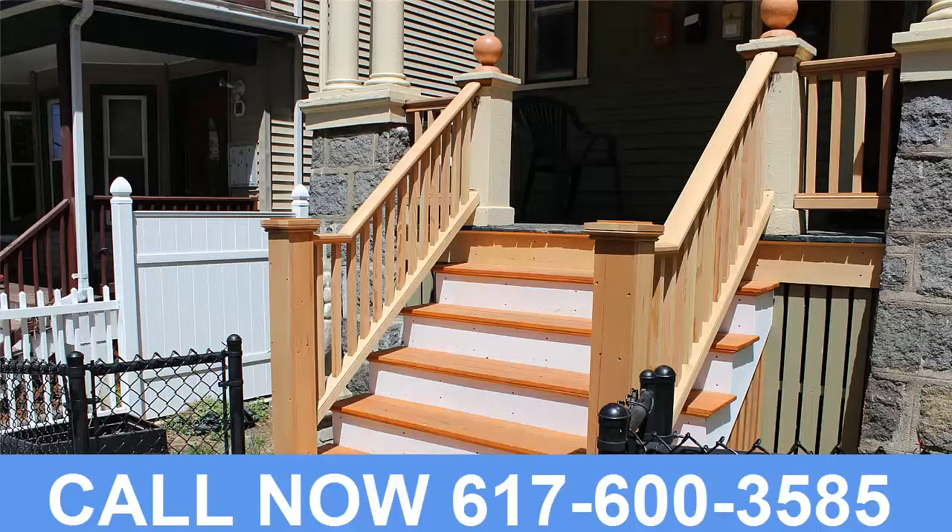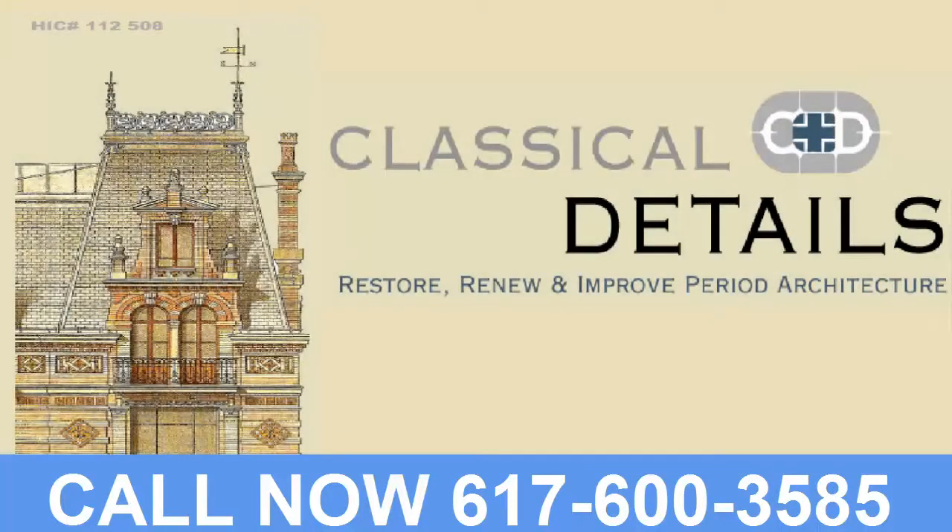Thank you. Call the number at the bottom of the screen — we can help you with your project. Follow the link on social media.